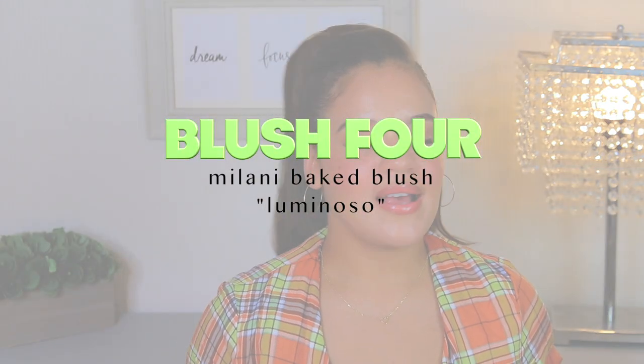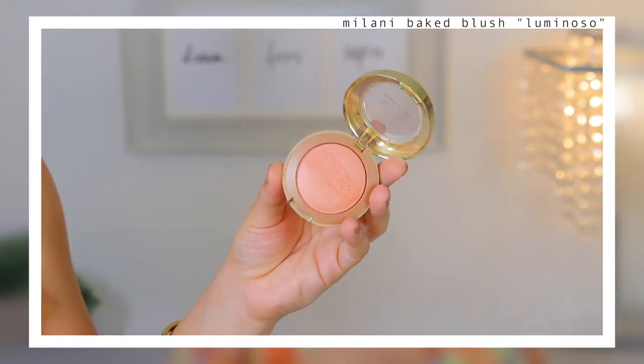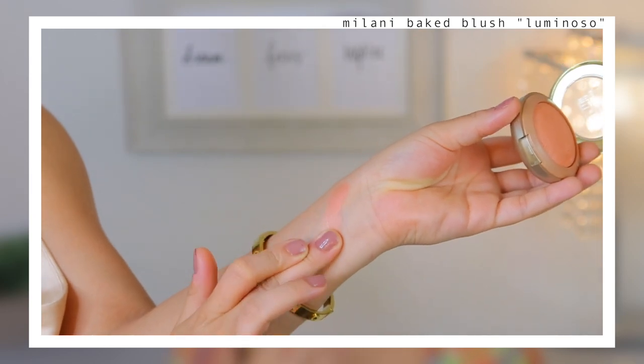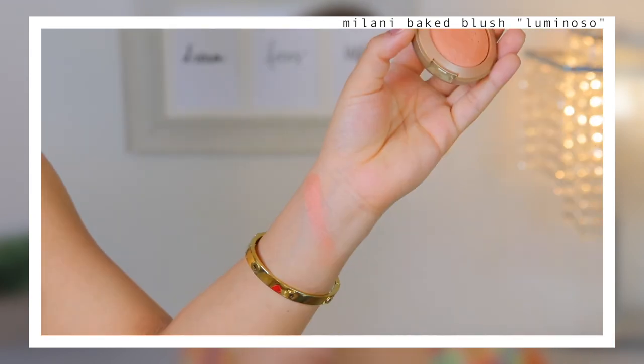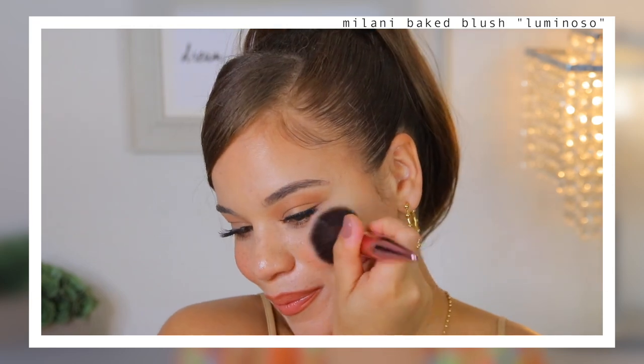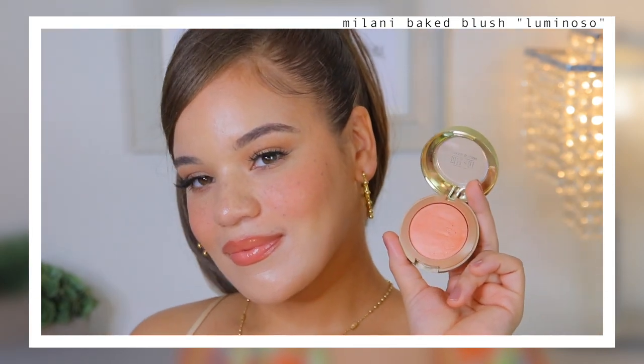I could never do a blush video without giving an honorable mention to the Milani Baked Blush in the shade Luminoso. If you've watched my videos for some time, I've been using this blush for way too long — it's probably the longest I've ever used any blush. It's a blush I will never stop purchasing because the formula, the finish, the way it looks, feels, and wears — it's beautiful all around. This blush is just amazing.